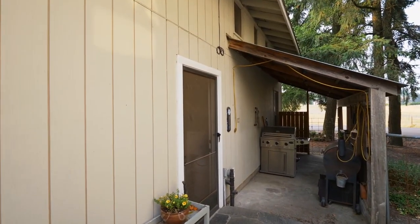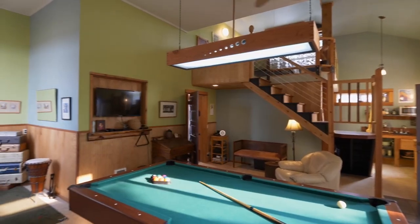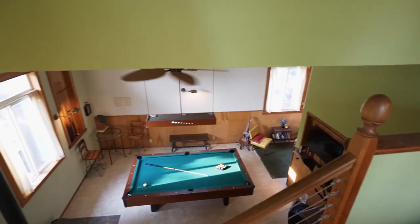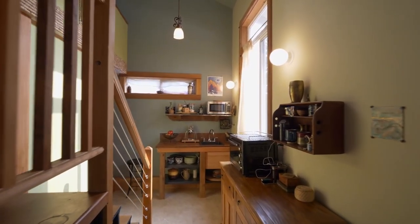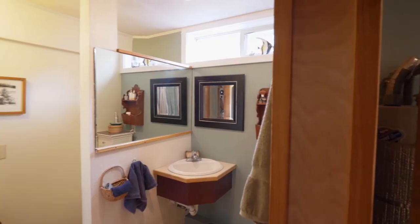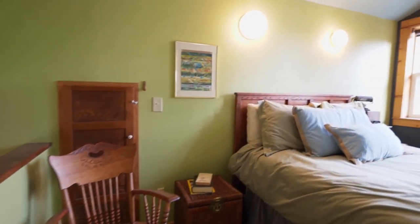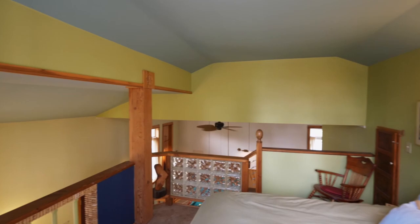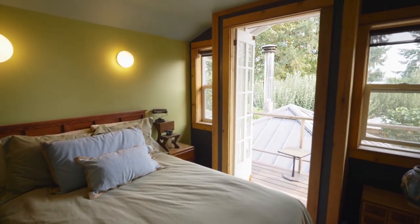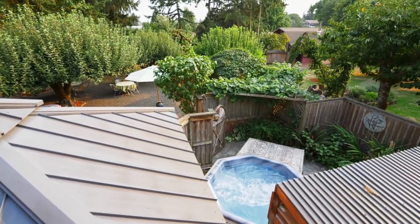The separate carriage house or apartment has an open floor plan with soaring ceilings — a flexible space ready for any number of uses. You can enjoy an upper level loft with direct access to a balcony, overlooking the peaceful setting, including a relaxing hot tub.